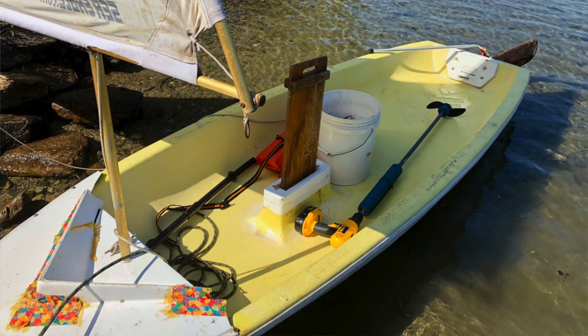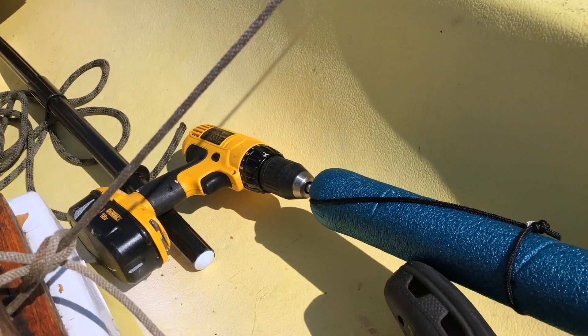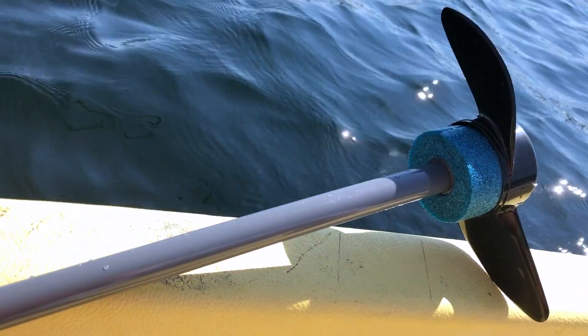My back aches a little sitting cross-legged in this small styrofoam bathtub called a Snark Sunflower. I've got a drill motor — let me show you — you put a drill on it, it's on Amazon, I think drillmotor.com, and it actually works on this Snark because it is about as light as a canoe or a kayak.